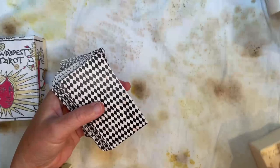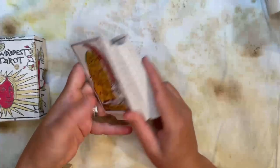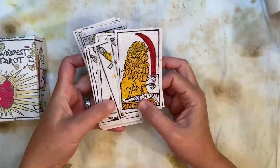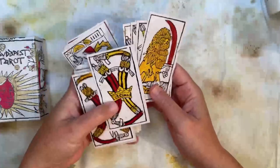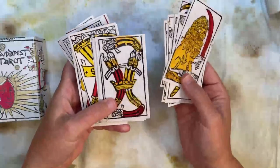He has a variety of decks. I believe he does a Dodal. This particular one is the Budapest Tarot, and he has some others. Some are common, like the Dodal, but a lot of them are ones that very few other card makers, if any, produce. He's the only one currently producing a Budapest Tarot, to my knowledge.